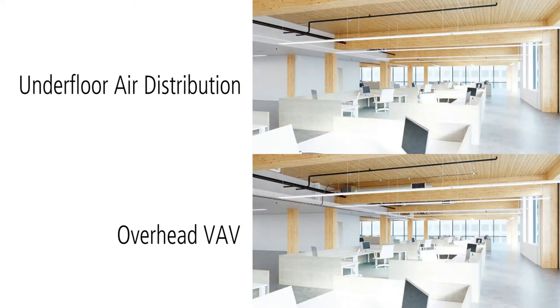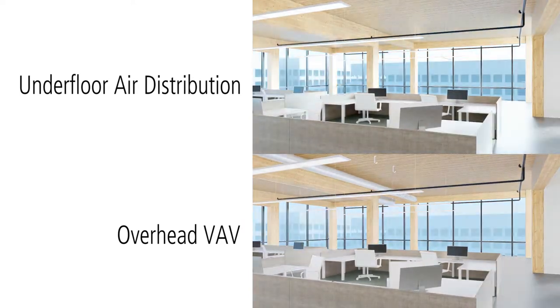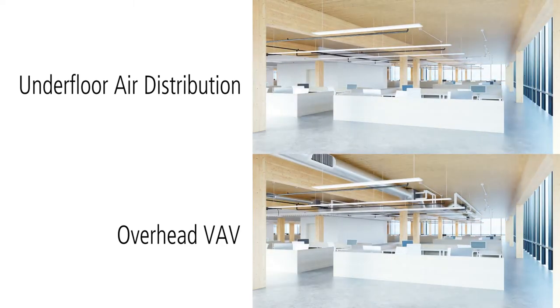Lighting, sprinkler, and sanitary systems have to be overhead no matter what. Systems that can be moved under a raised floor are the air ductwork, terminal units, heating hot water pipes, and the electrical distribution for desks, receptacles, and low voltage.